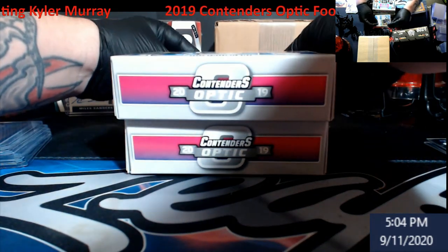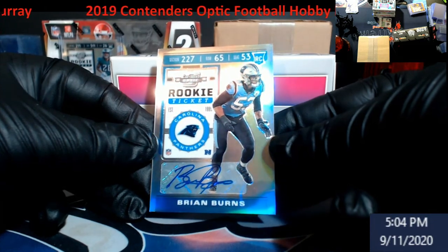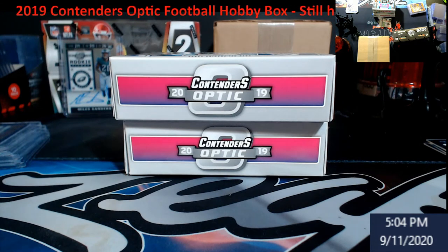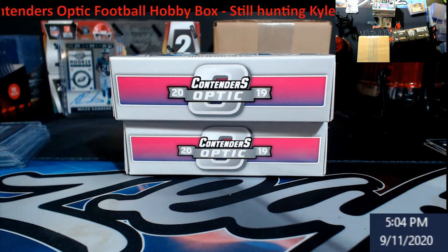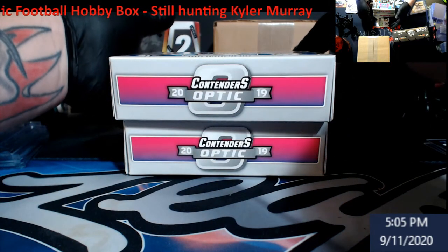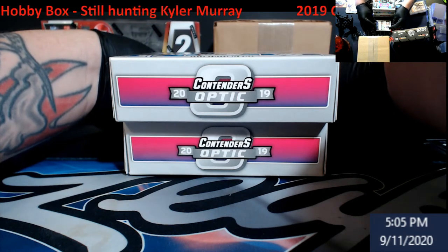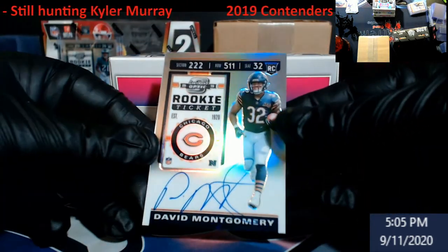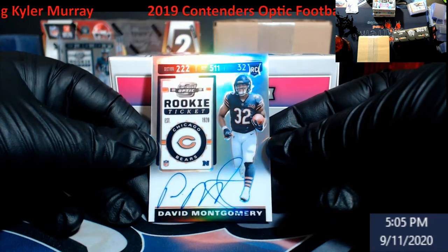First auto — are we ready? Flying Burns. Do you guys have faith in the last auto? Let's all think very hard here. I am hoping it's one of three people — and it was not one of three people I was thinking of. David Montgomery. My streak of no awesome sauce continues for Contenders Optic.